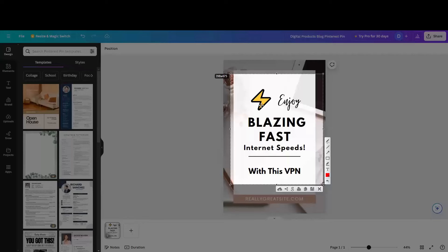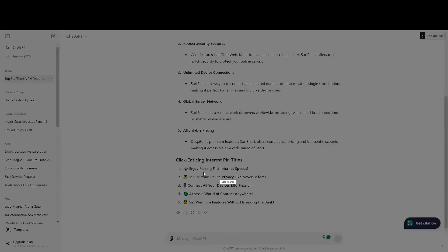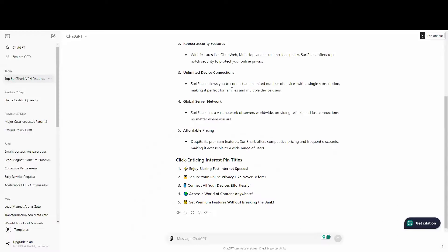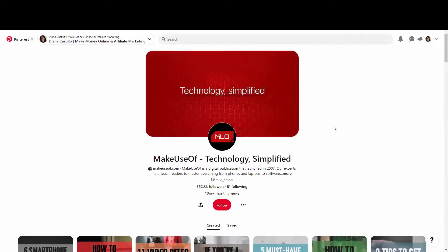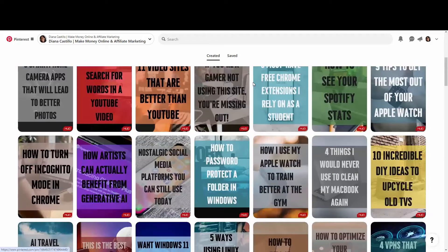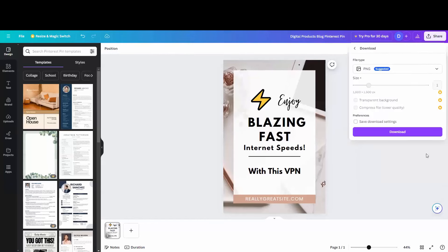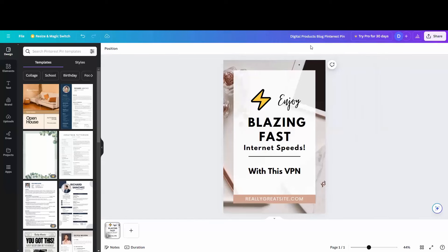As you can see, I already copied and pasted the text from ChatGPT into Canva. For example, it says 'Enjoy Blazing Fast Internet Speed with this VPN.' The designs are really easy — just pure text on a background image. Once you have the design you like, click 'Share,' then 'Download,' and download as a PNG for the highest resolution.